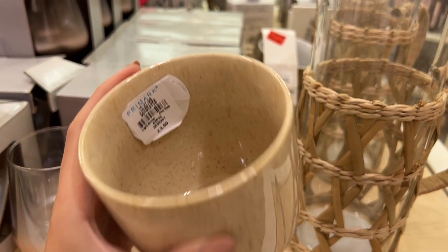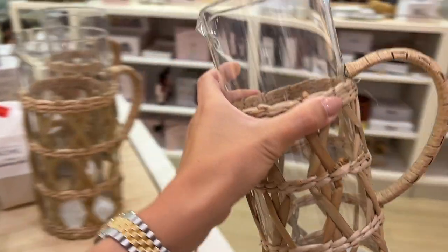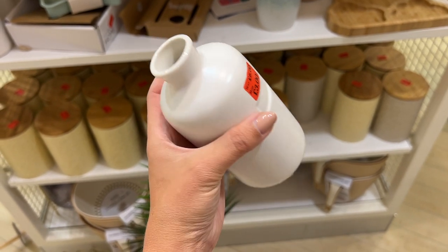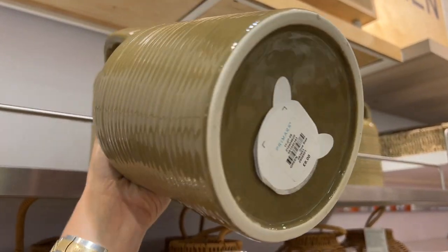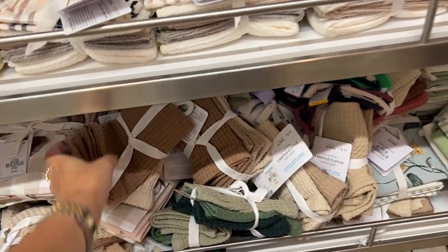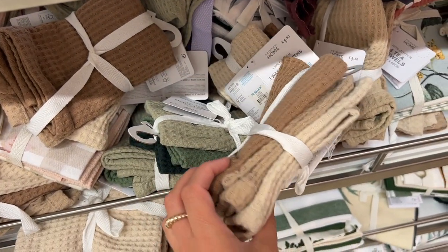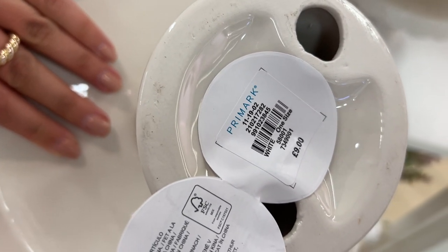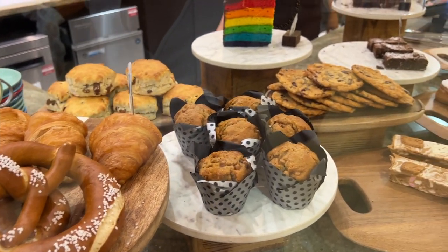Loads of baskets in this Primark — I loved the cane grass style. The kitchen section is so impressive with so many items. There were quite a few sale homeware items, which was a nice surprise — one item was just three pounds, even full price it was only three-fifty. There was also a really good cleaning section with tea towels, microfiber cloths, bottle brushes, laundry detergents, crease releases, and various sprays.